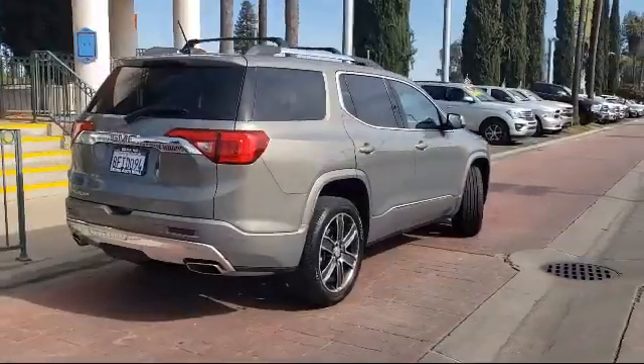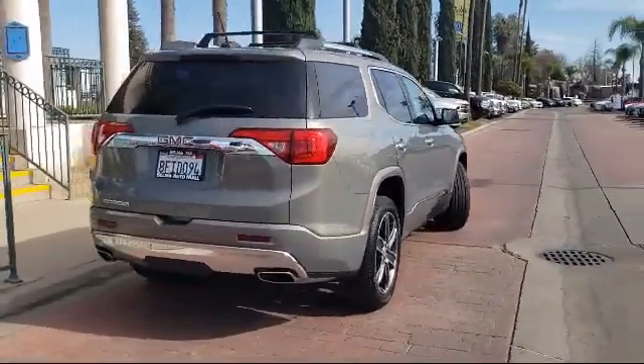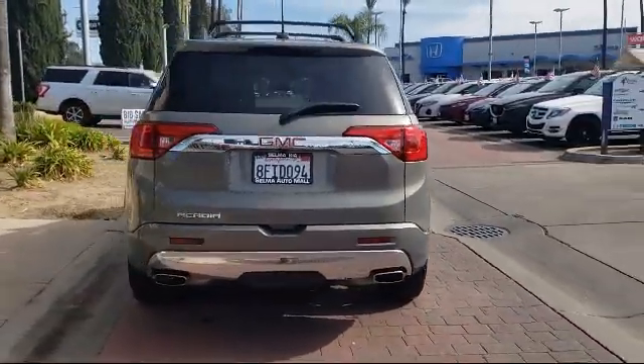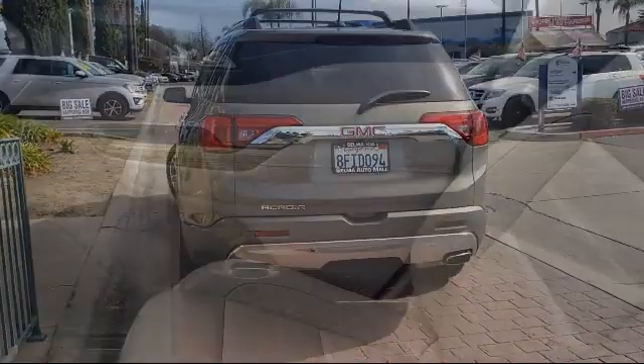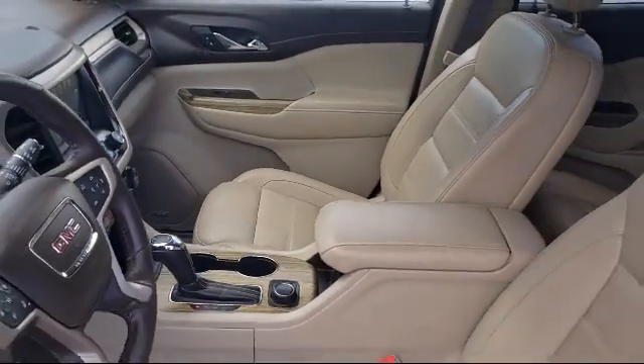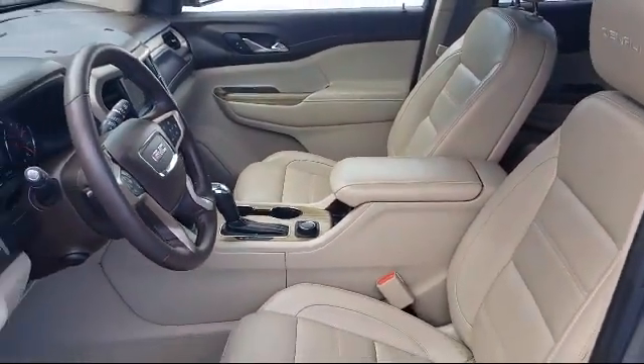Since 1989, the Selma Auto Mall has been providing outstanding service to the Central Valley. The massive Selma Auto Mall is the largest auto mall from the Sacramento area down to Los Angeles, and has been a recognized leader in the National Automotive News Magazine and many trade publications.